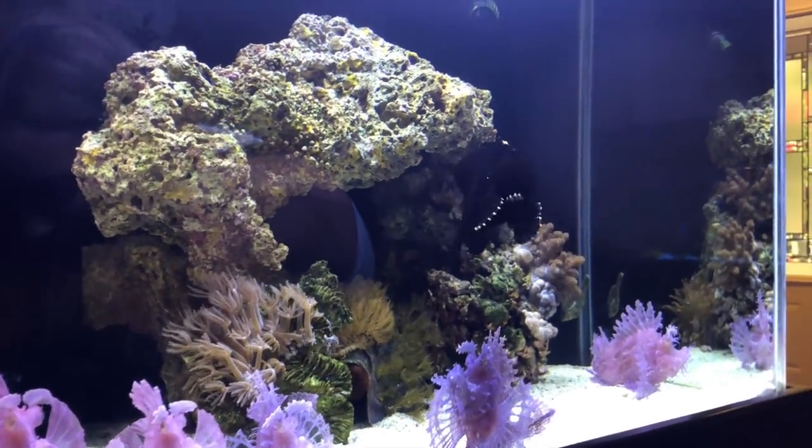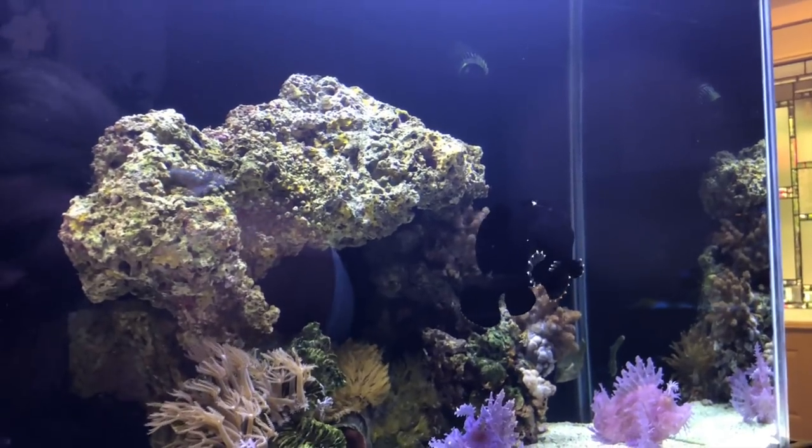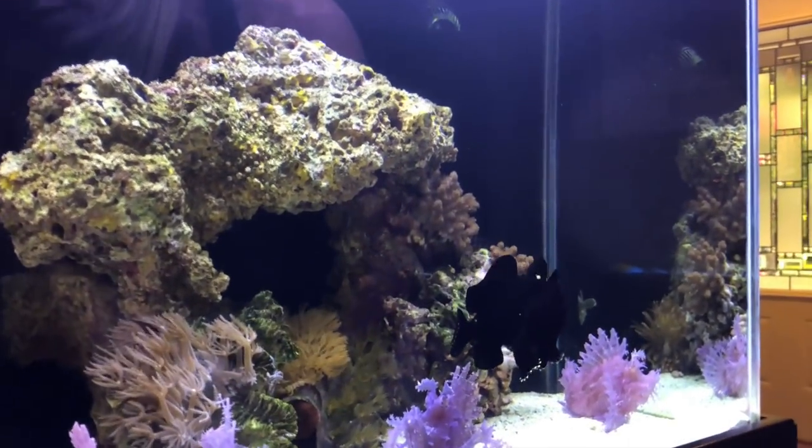He's probably hungry. Let's see if I can feed him.